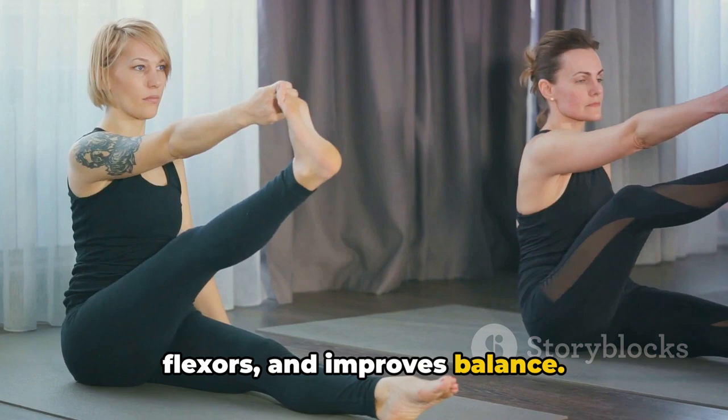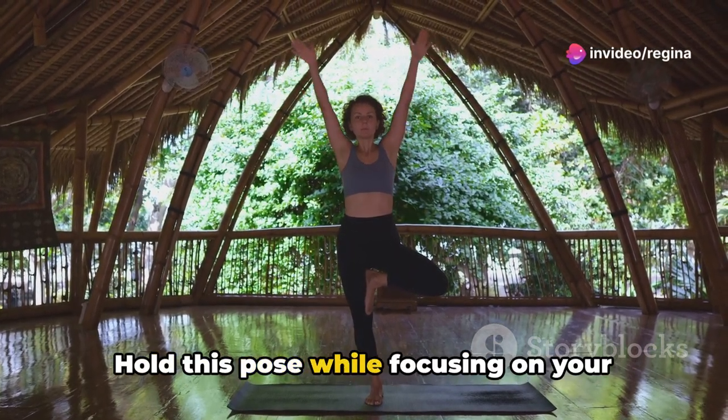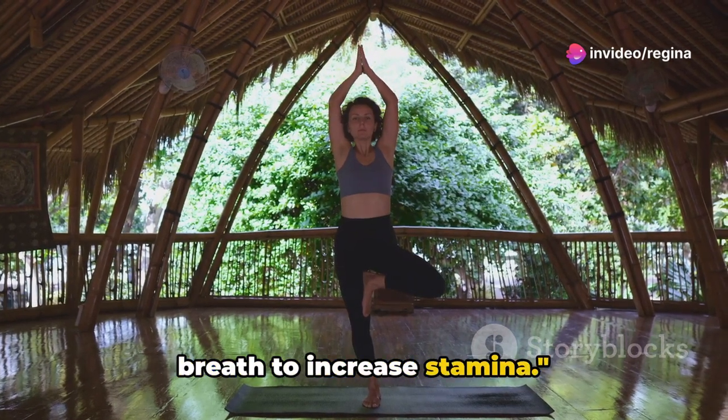It tones the abdominal muscles, strengthens the lower back and hip flexors, and improves balance. It's like having an all-in-one workout for the midsection. Hold this pose while focusing on your breath to increase stamina.